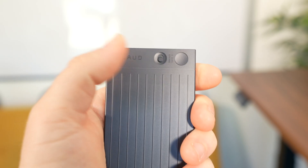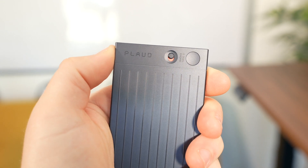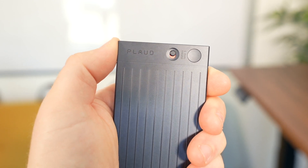When recording phone calls, slide the toggle to the phone call recording setting. What it does here is actually really clever: it records audio through the vibration sensor while attached to the back of your phone. It works great in testing.